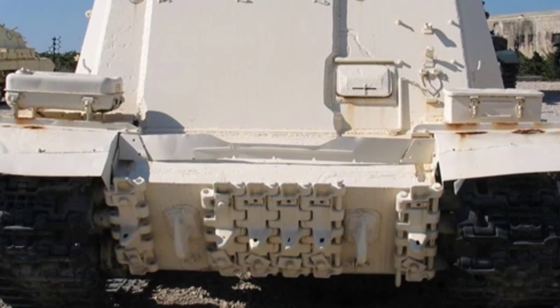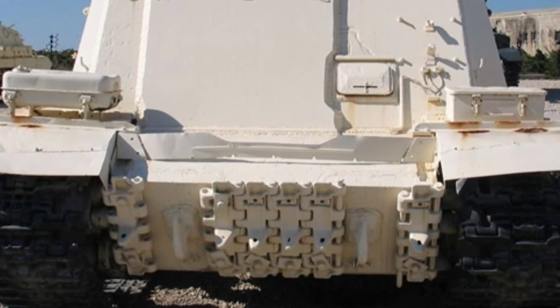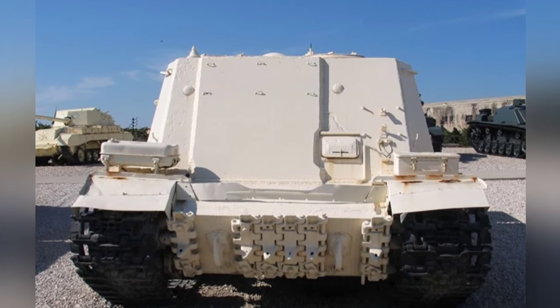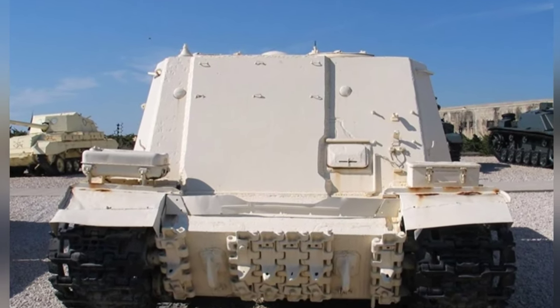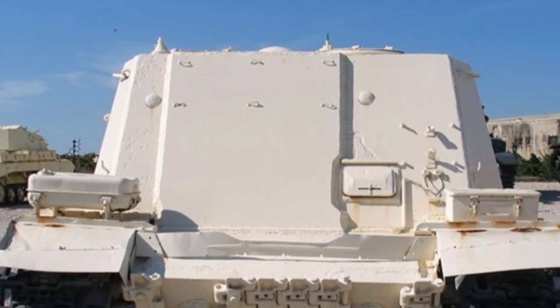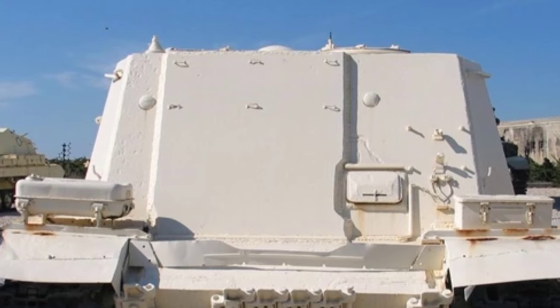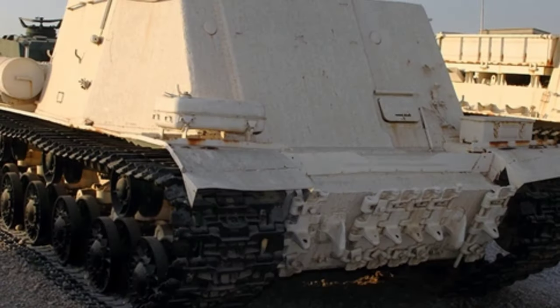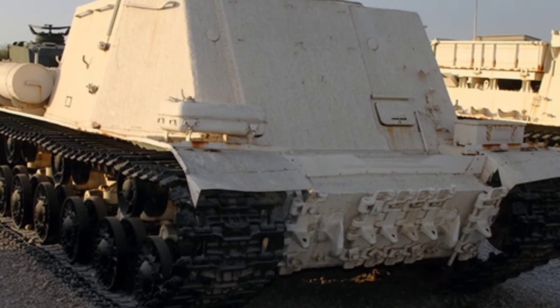Based on pictures found online, the JSU armored command tank does not have fixed weapon equipment. However, considering the Soviet style of weapons, it is not ruled out that a heavy machine gun could be installed at the top entrance, as command tanks also need basic self-defense firepower. The larger command room not only provides a more comfortable command environment for the commander, but also allows for the installation of high-power radio equipment.